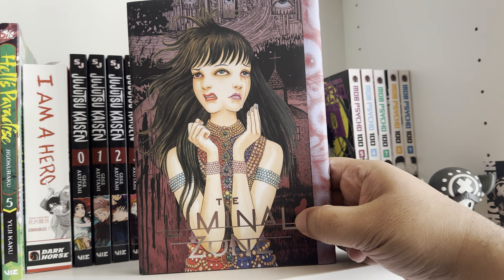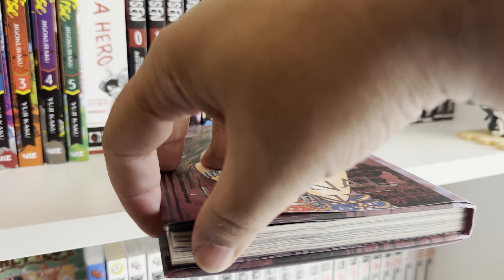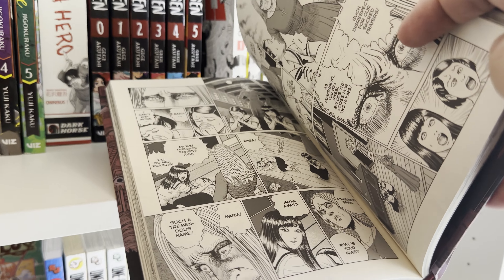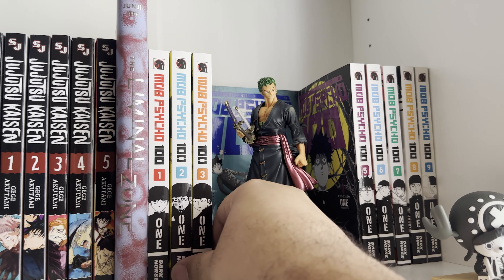Here's Liminal Zone — haven't read it yet, but look at the book. This is Junji Ito of course — another Junji Ito banger. Have yet to read it, but you know what you're in for when you're getting into Junji Ito.